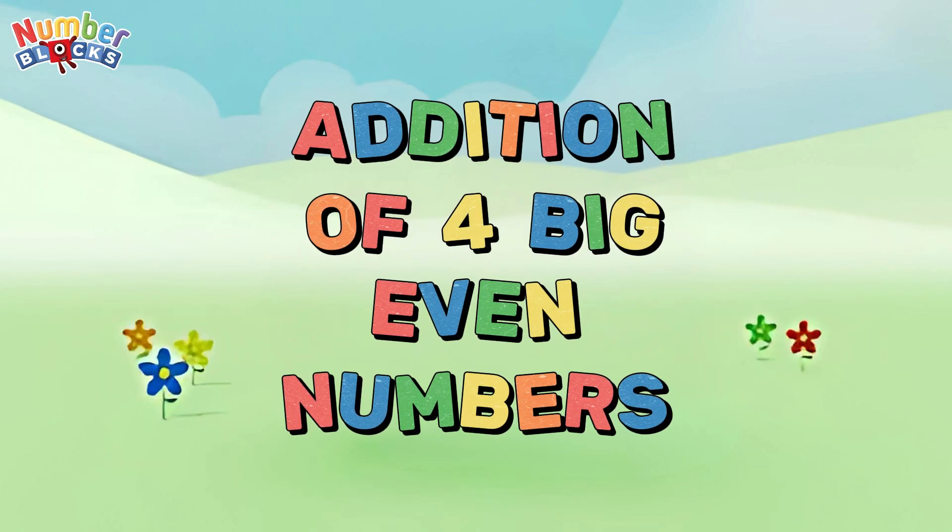Hi, Number Blocks friends! Today, let's learn addition of four big even numbers.